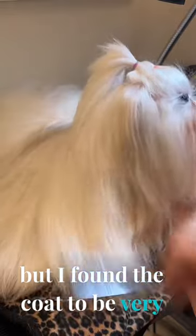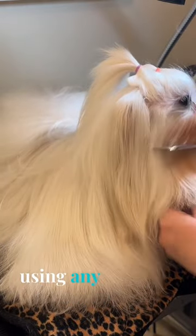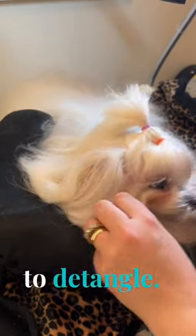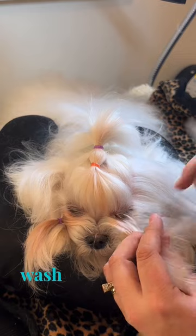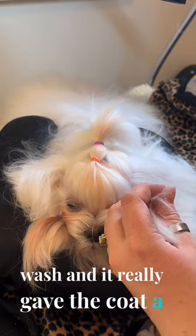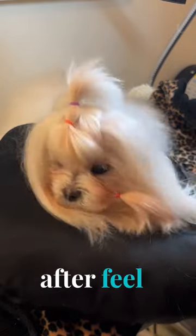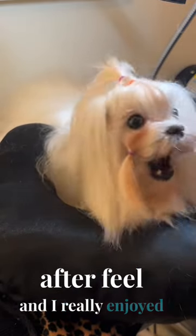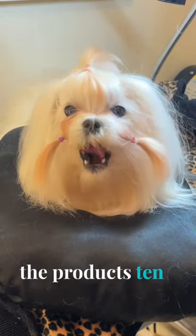I found the coat to be very easy to brush through and blow dry without using any kind of mist whatsoever to detangle. It helped to lighten her tear staining on this first wash, and it really gave the coat a very light, silky feel with no greasy after feel. I really enjoyed the product. I diluted each of the products 10 to 1.